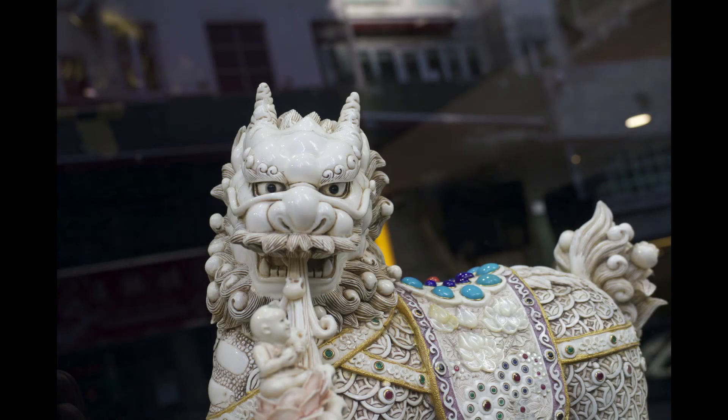Lei Chouifat's colour photograph Deliver is a close-up A4 landscape shot of the upper body of a traditional Chinese mythical creature known as Qi Lin. It is delicately carved from what appears to be ivory and is creamy white in colour, adorned with gemstones on the ornamental harness it wears.